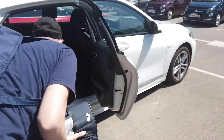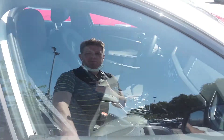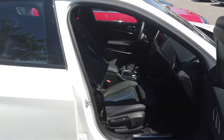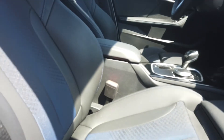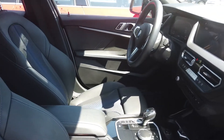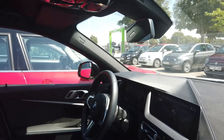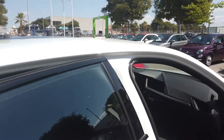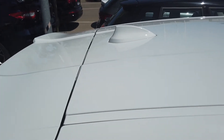Looks not too bad. Of the inside — yeah, it looks clean over here. The roof is okay.